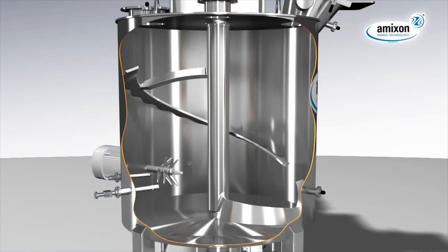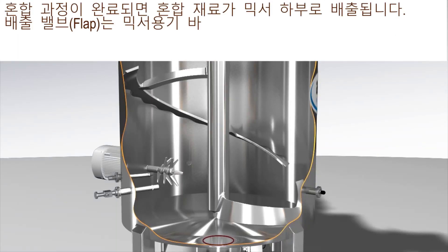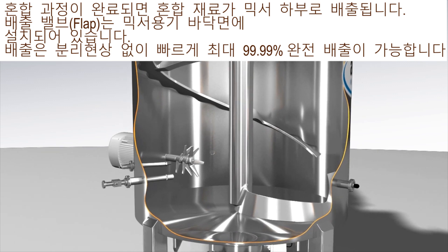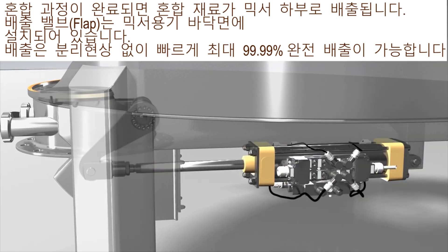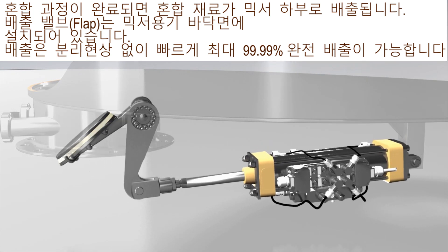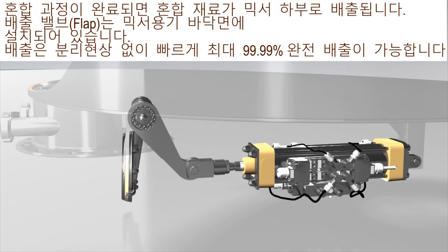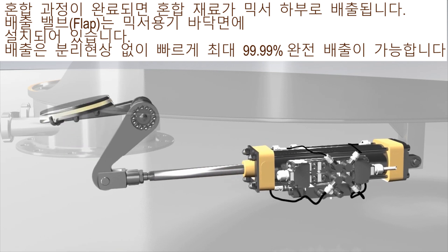The mixing good is discharged through the bottom orifice of the mixer when the mixing process is finished. The dead space re-discharge flap is bottom plane and located inside the outlet flange. Finally, fast discharging takes place without segregation, up to 99.99% and more.